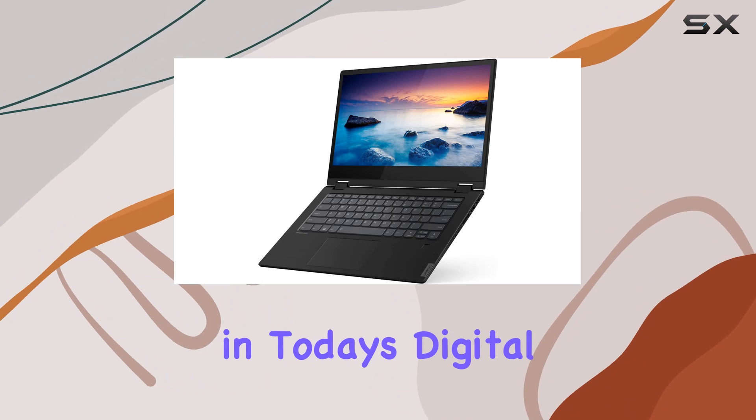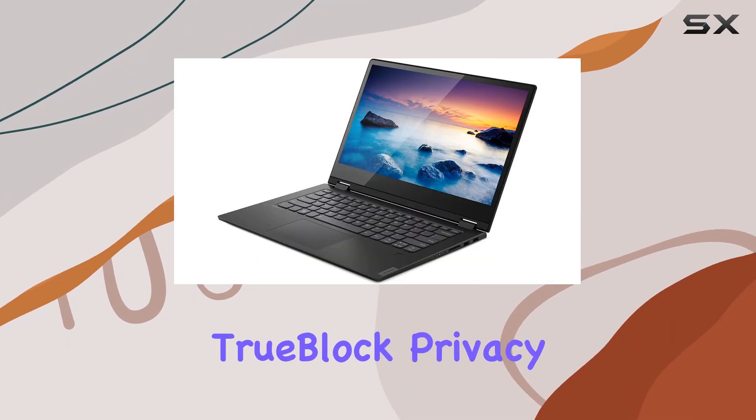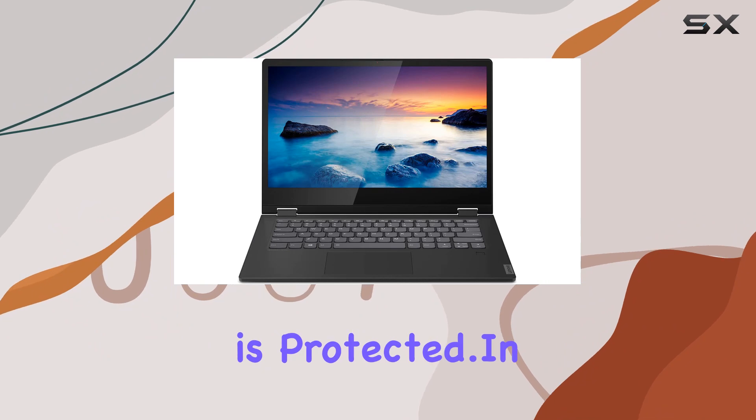Of course, privacy is paramount in today's digital world. That's why the Flex 14 features a convenient TrueBlock privacy shutter, allowing you to physically close the webcam when it's not in use, giving you peace of mind knowing that your privacy is protected.